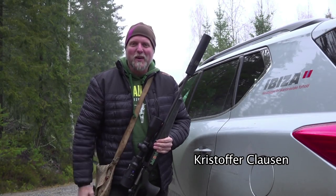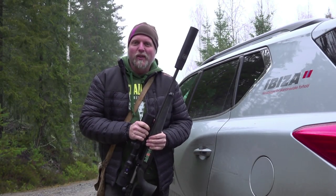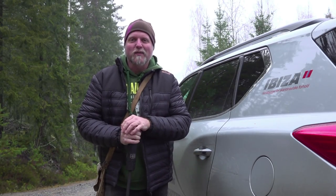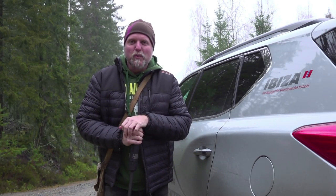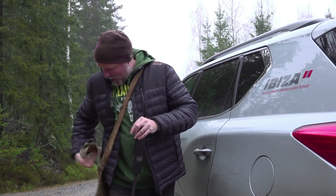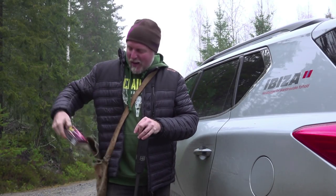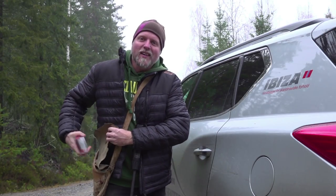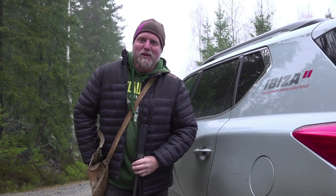I'm pretty excited today — we're heading into the woods hunting wild boar. My good friend Staffan is on the other side of the terrain, and we have a few beaters. I've made sure to bring enough ammunition because there's a lot of wild boar in the area, so I think this is gonna be fun.